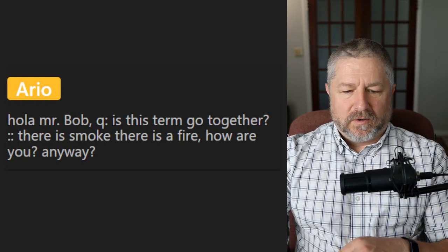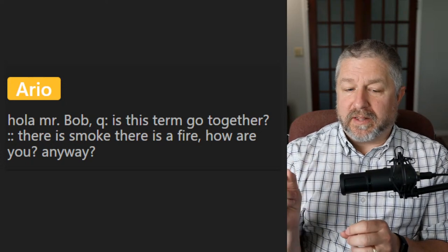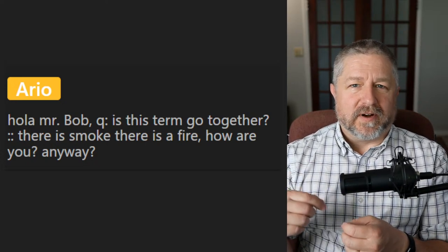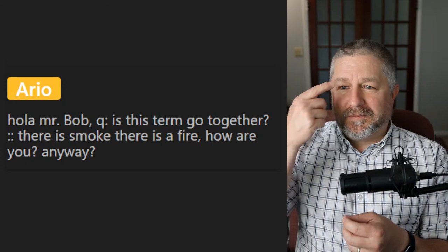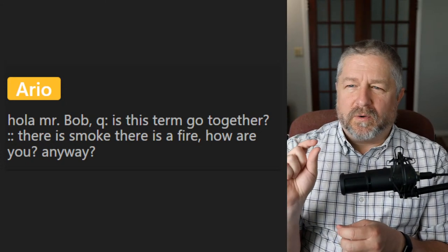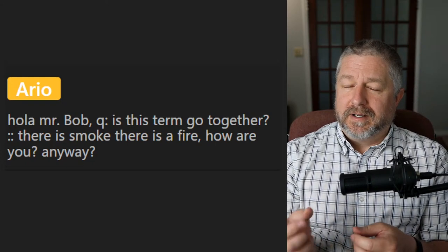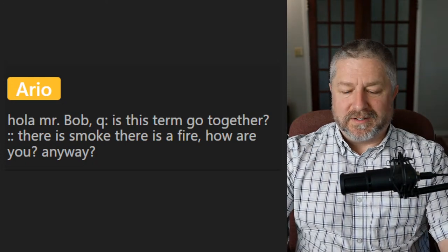REO asks: do 'where there's smoke, there's fire' go together? We actually say, 'Where there's smoke, there's fire.' When we're talking about a situation — let's say a politician is accused of something small, like stealing money from a past job — people might say, 'Where there's smoke, there's fire,' meaning that because there's a little bit of information, there might be more going on here.